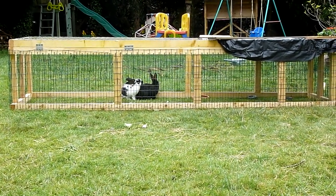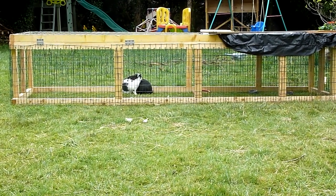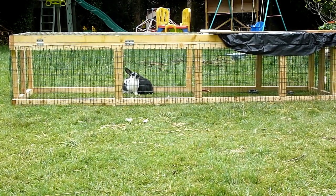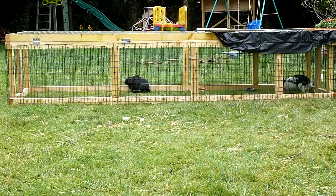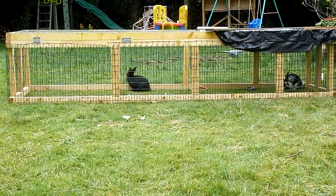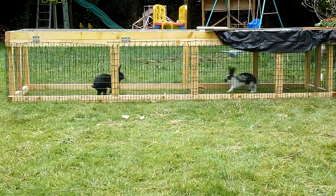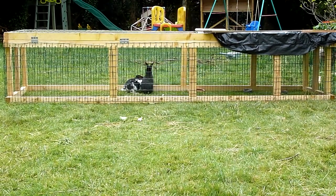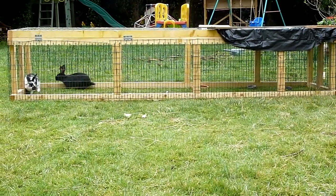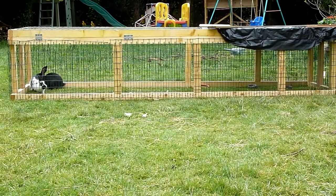Our rabbits enjoying the long tractor — what a difference to life when you look after the rabbits rather than sticking them in really tiny cages like mass-produced meat rabbit farms. You can see that the rabbits actually do enjoy some space. They've got direct access to the grass and we move the long tractor twice a day.